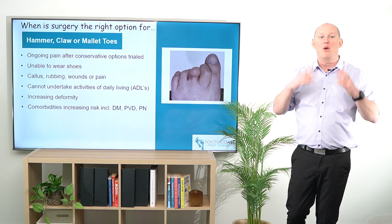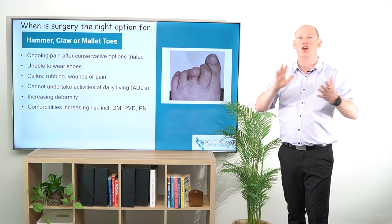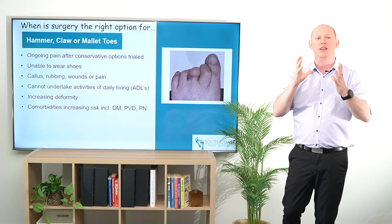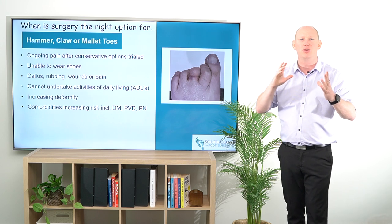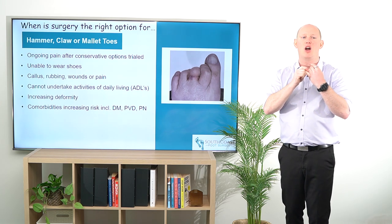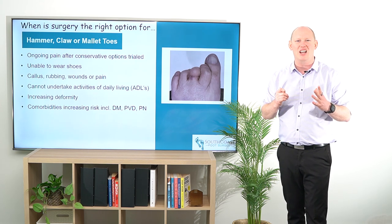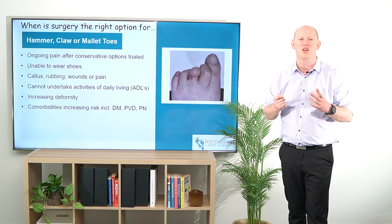Hey everybody, talking a little bit more about when is surgery the right option for hammer, claw, or mallet toes. It's really important to give a good overview of what we're looking at, and if patients have got ongoing pain after conservative options have been trialed, that's a reason to start looking towards a potential surgical option.